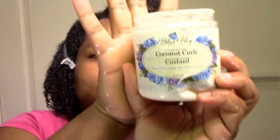Next I'm going in with the Blue Rose Beauty coconut curly custard. I always like to do an LCO on top of the eco styler since eco styler isn't the most moisturizing. This is a nice, kind of light cream.